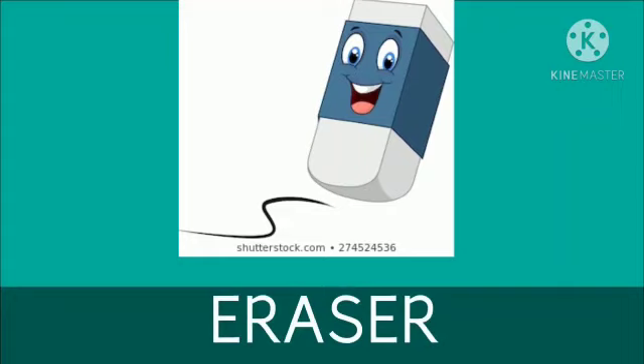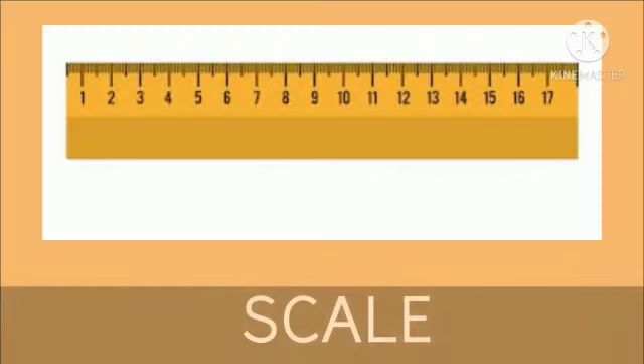What is this? This is an eraser. We can erase our mistakes with an eraser and write again. This is an eraser.